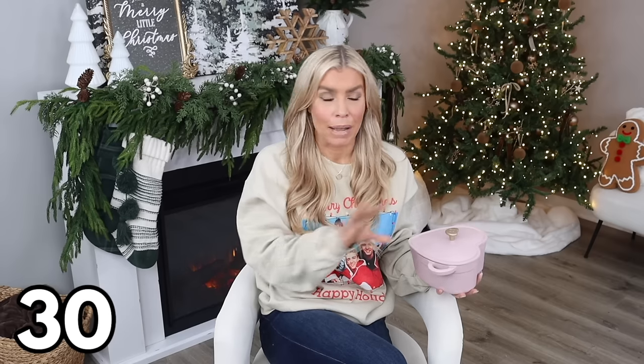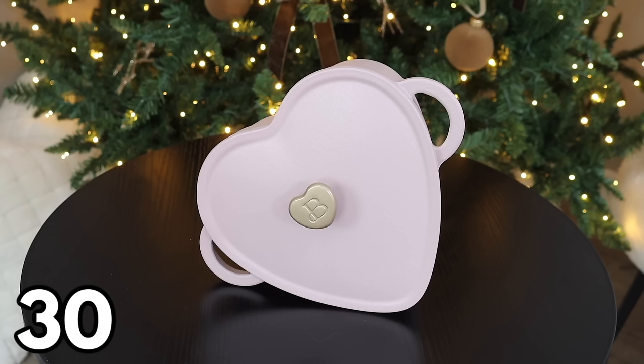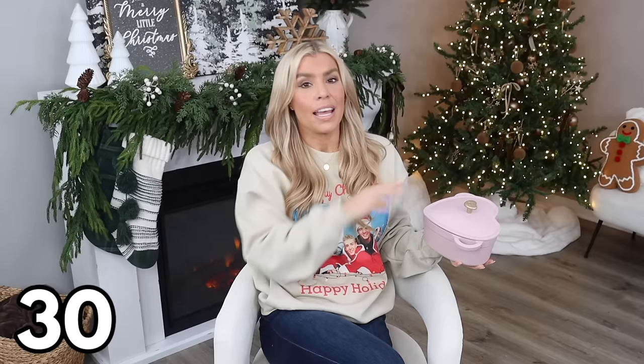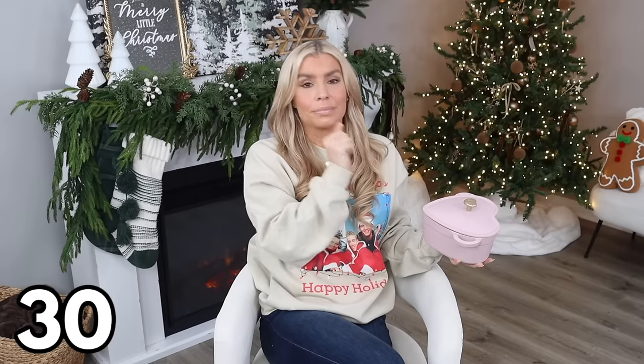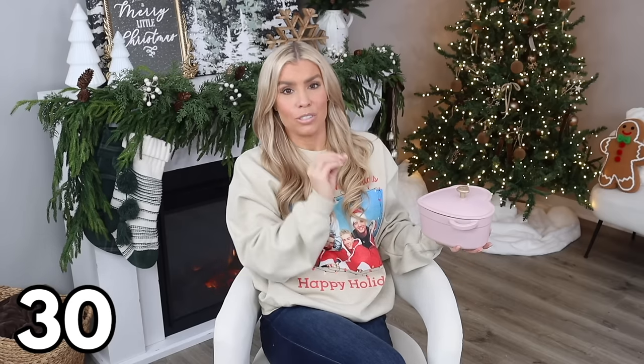The last item is probably the best — a heart-shaped Dutch oven at $39.97. With Valentine's Day coming up it's perfectly timed, but it's gorgeous enough to use year-round. It's giving Williams-Sonoma vibes at a fraction of the price. It will definitely sell out ahead of Valentine's Day, so grab it while you can. That's it for the latest and greatest in Walmart home decor — I hope you enjoyed it. I appreciate you so much for watching and supporting the channel, and I'll see you in the next one.